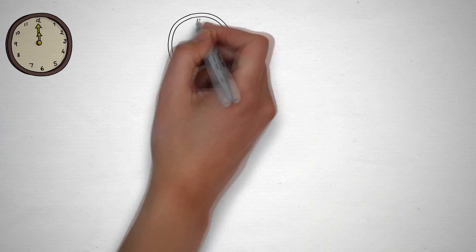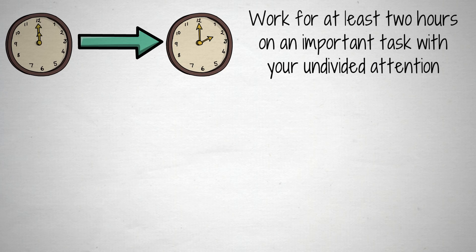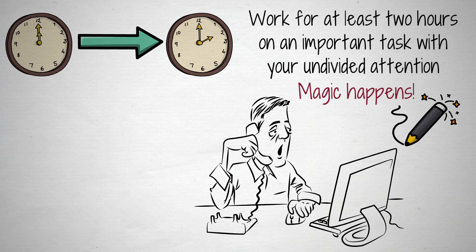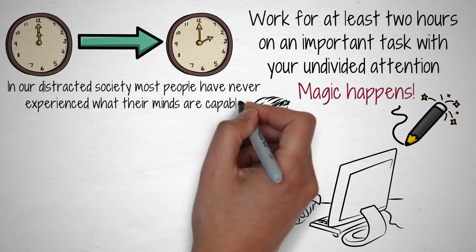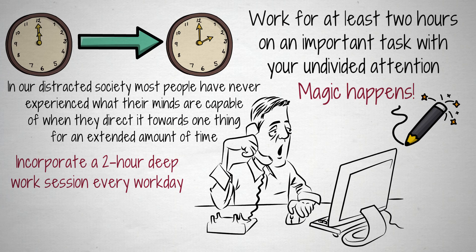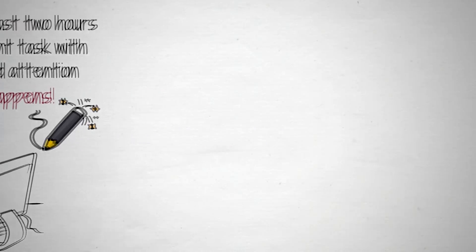When you work for at least two hours on an important task with your undivided attention, when nothing is distracting you, magic happens. When you focus your mind on one task for a while, it's capable of amazing things. Unfortunately, in our distracted society nowadays, most people have never experienced what their minds are capable of when they direct it towards one thing for an extended amount of time. Therefore, for the new year, incorporate a two-hour deep work session every workday, in which you work on one highly important task without any form of distraction. I can guarantee it'll transform your productivity.